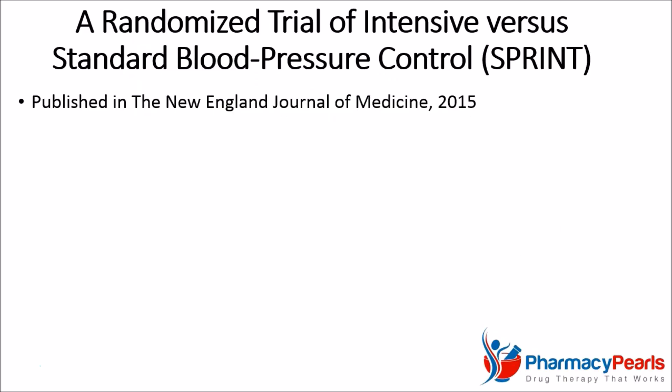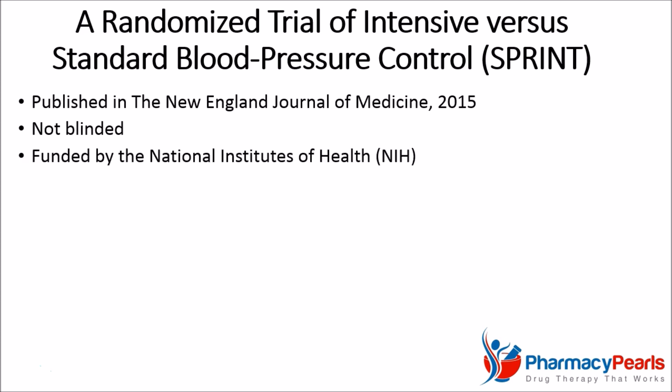The SPRINT trial was published in the New England Journal of Medicine in 2015. It was not blinded, meaning that patients and researchers were aware of the treatment arm to which they were assigned. It was primarily funded by government as opposed to being sponsored by the pharmaceutical industry.